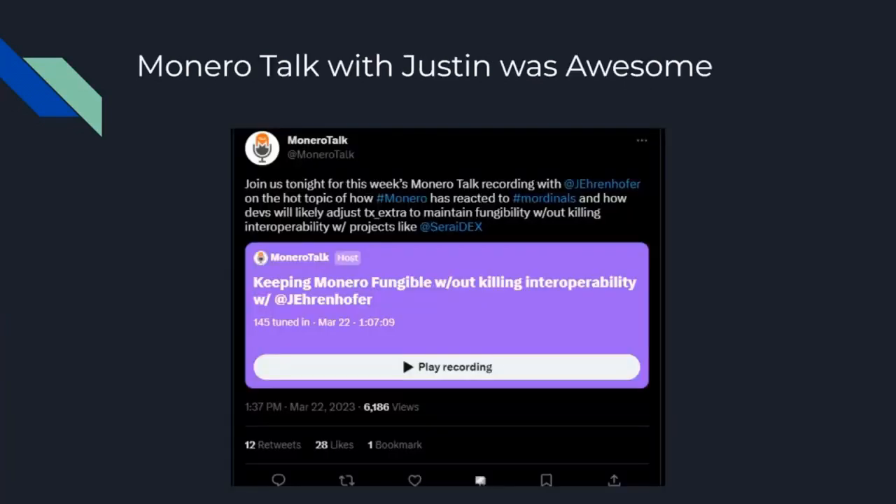The Monero talk with Doug and Justin was awesome — that happened literally Thursday and it was great. I listened to it and you should listen to it too. It's amazing. It covers these things in great detail: the pros, cons, and more. Maybe some things that can be fixed around them — just a great overview of the technology and this issue specifically. I recommend you watch the Monero talk with Justin if you want to do a deep dive into this issue. Hope you have a great day, thank you.